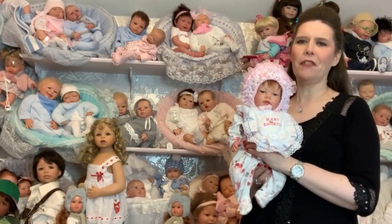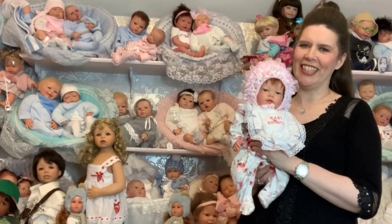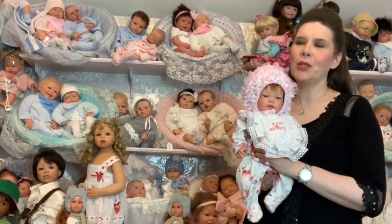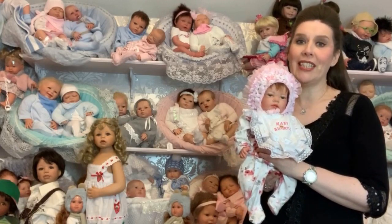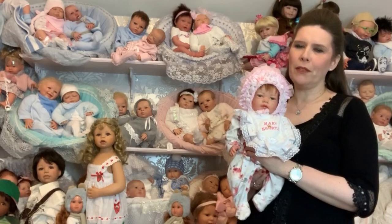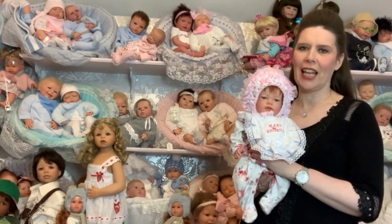I'm here at our York flagship store. We have over 500 dolls in this one store alone, ranging from just £15 up to £7,500 for some very specialist antique dolls that we also specialise in here.